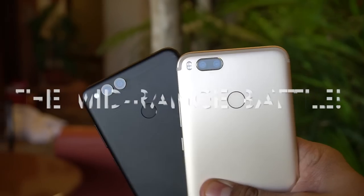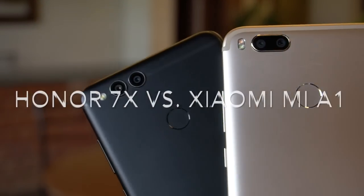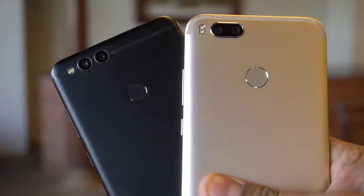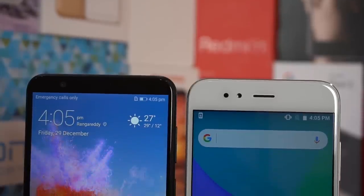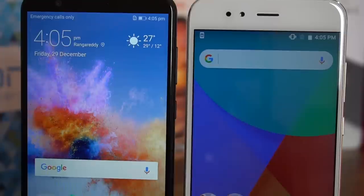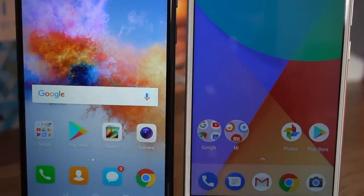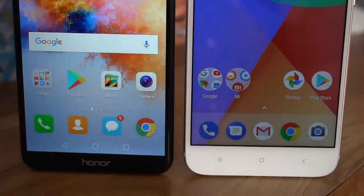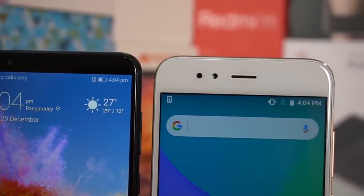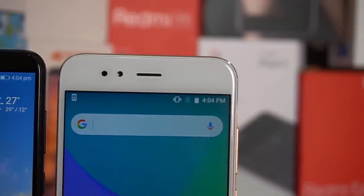Hey guys, welcome to Gizmo Times, this is Chetan. In this video we are comparing the two best smartphones in the mid-range segment in India: the Honor 7X and the Xiaomi Mi A1. Both Honor and Xiaomi are doing well in the India market, especially online, where buyers are picking up at a rapid pace. Every announcement by these brands is well received by fans and potential buyers because the phones offer a lot for the price.